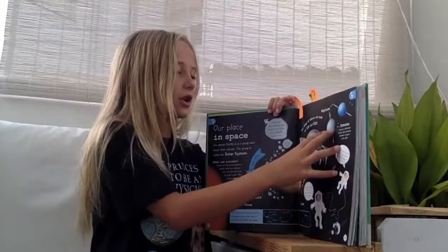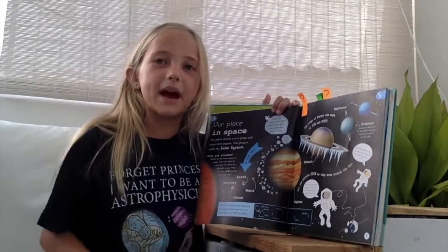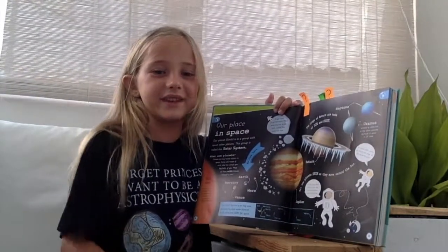This one, I didn't know lots about space because when I had my lesson about space, I was only in year one so they didn't tell me very much.